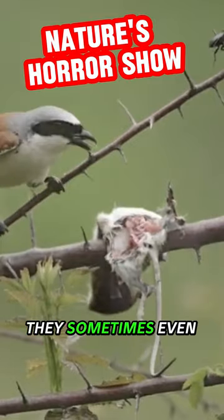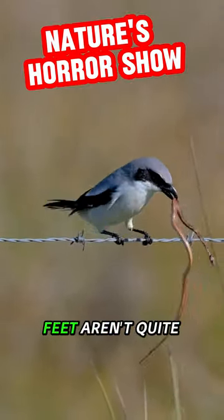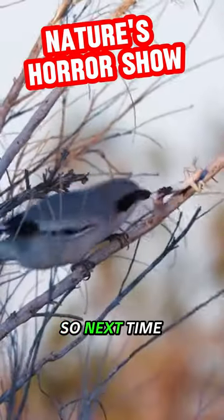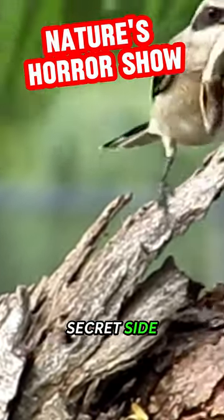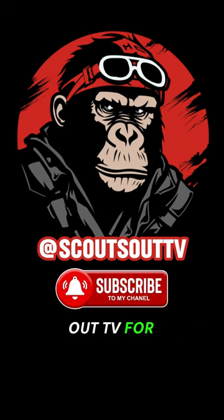And get this, they sometimes even use the thorns to rip their prey apart, since their little feet aren't quite built for that. Talk about resourceful. So, next time you spot a cute little birdie, remember that it might have a secret side that's a total horror movie. Subscribe to Scouts Out TV for more creepy content.